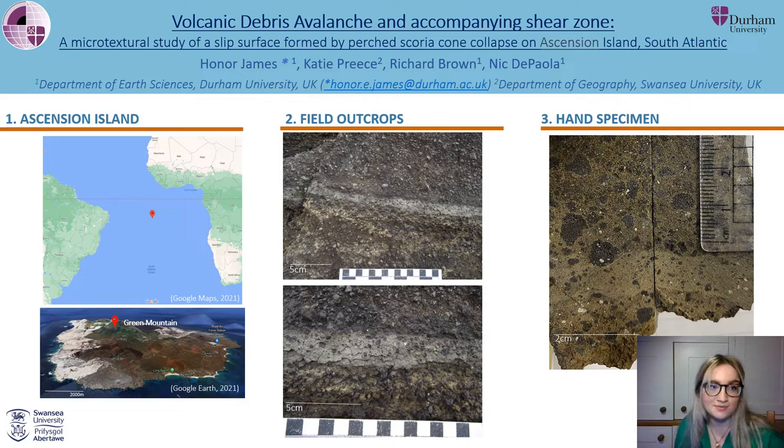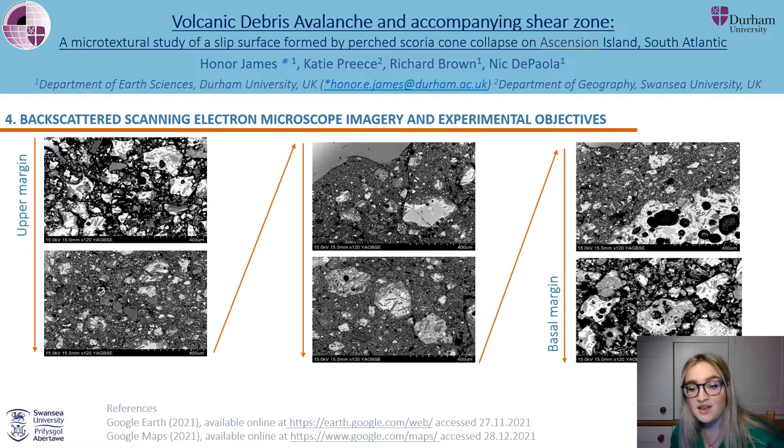Here are some backscattered scanning electron microscope images of the shear zone. These six images were taken through a 5cm transect and for scale each box is just over a millimetre wide. I'm interested in pore space and interconnectivity and how these decrease towards the centre of the shear zone, as well as grain roundness, size and sorting and how these develop for different shear. I'm also looking at jigsaw fit textures where grains have been mechanically pulled apart but not disintegrated completely.